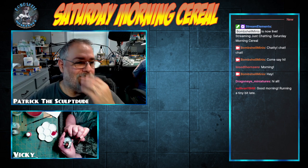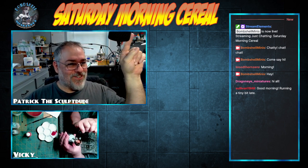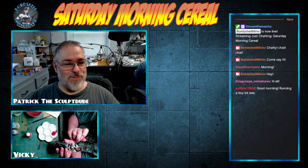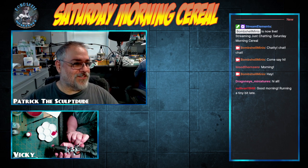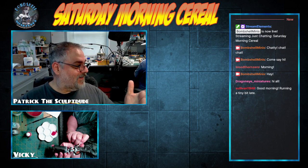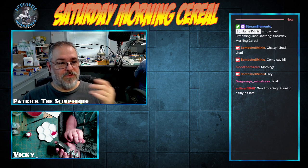For some reason the screen was missing the Saturday Morning Cereal title, so we just wanted to make sure everybody watching knows they're on Saturday Morning Cereal. I hope you guys are having your coffee and cereal this morning to get started.